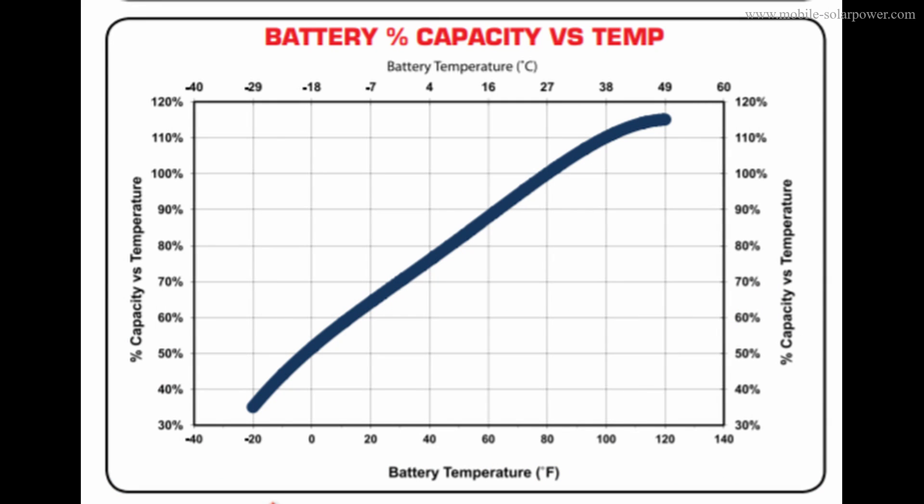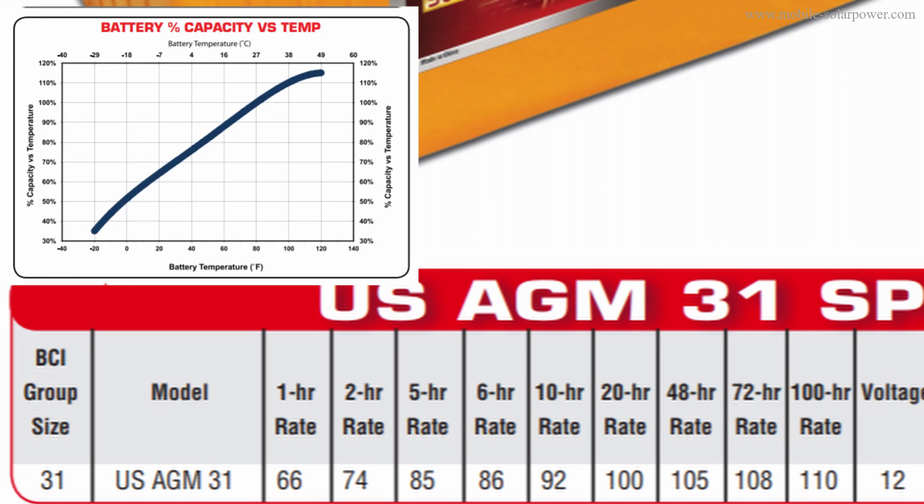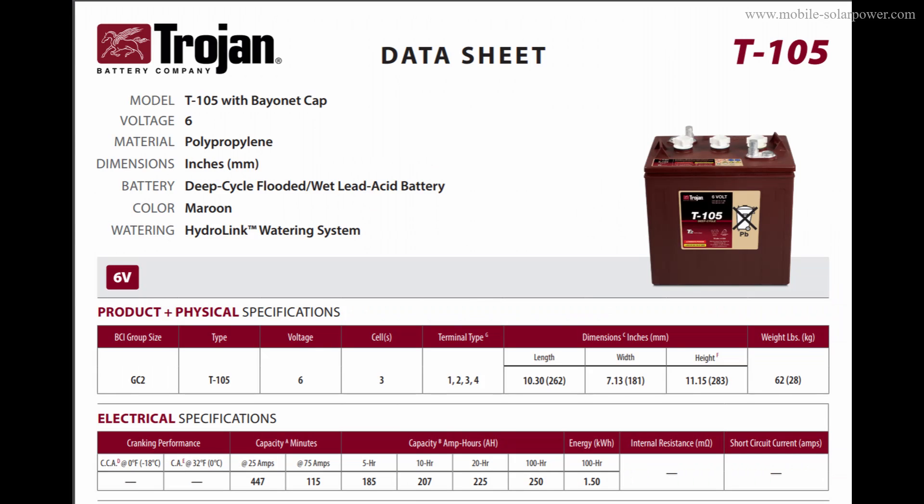Now let's add temperature into the equation. If you are discharging this battery in one hour and it's at a cold temperature such as zero degrees Fahrenheit, this 33 amp hour rating will drop in half. You will only have 16.5 amp hours of usable capacity for this sealed lead acid.